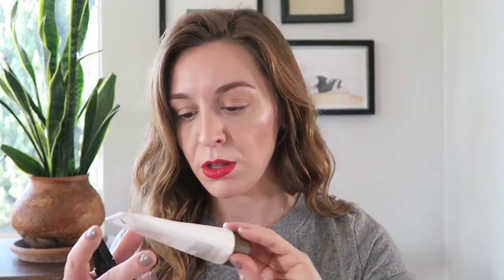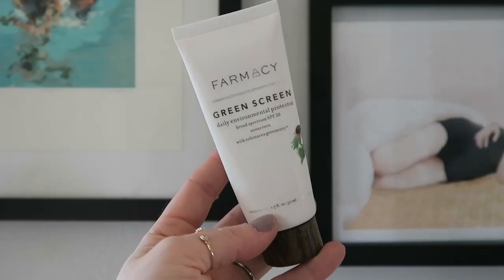Of course it cannot be a video about summer stuff without sunscreen. I really like the Farmacy Green Screen Daily Environmental Protector with SPF 30. This has gone with me everywhere over the last couple of months — I even took it to Alaska, where it kept me burn-free on a fishing boat for 10 hours. It's great not only for sun protection but also has antioxidant ingredients that help with environmental pollutants — great if you're in a smoggy city like LA. There is the tiniest bit of white cast, though it absorbs in quickly.